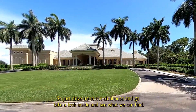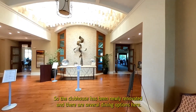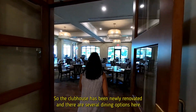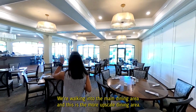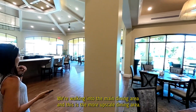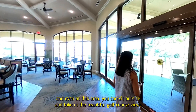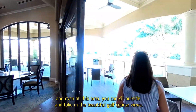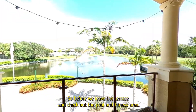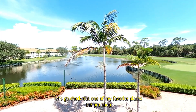Let's drive up to the clubhouse and take a look inside. The clubhouse has been newly renovated and there are several dining options. Here we're walking into the main dining area, which is the more upscale dining area. There's also a dining area outside that's more casual, and even here you can sit outside and take in the beautiful golf course views. Before we leave the terrace, let's go check out one of my favorite places — the Pro Shop.